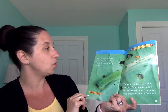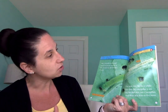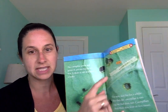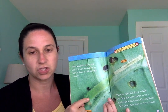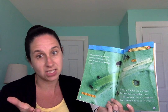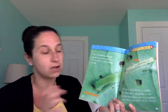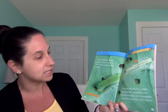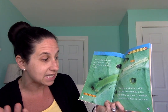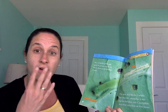The caterpillar grows and grows. It gets too big for its skin and sheds its old skin like a snake. The caterpillar was too big for that skin, so it sheds it — it comes right off. It doesn't hurt the caterpillar; it's just what their bodies do when they grow bigger. The new skin fits for a while, but then the caterpillar is too big for that skin too. Caterpillars shed their skin four or five times.